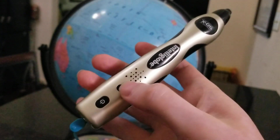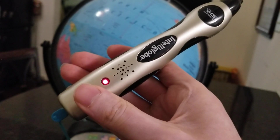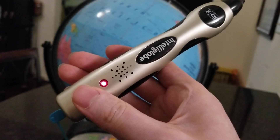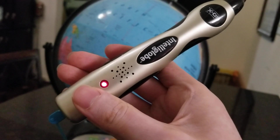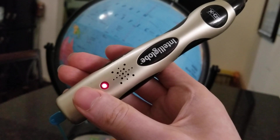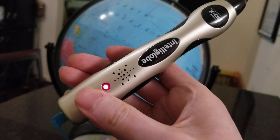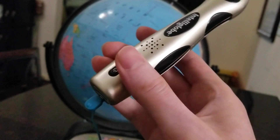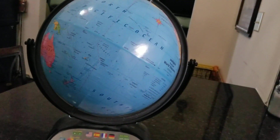Let's turn it on and hear my first complaint with this thing. [Globe audio]: 'The IntelliGlobe has over 15,000 facts in four languages and is totally interactive with downloadable updates. Simply touch the pen to the globe to explore, discover, and play games. Discover the world with a touch of the pen.' Yeah, there's no skipping that. You have to hear that whole thing every single time you turn it on. It's ridiculous.